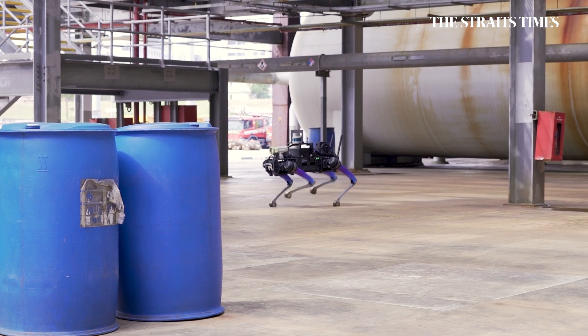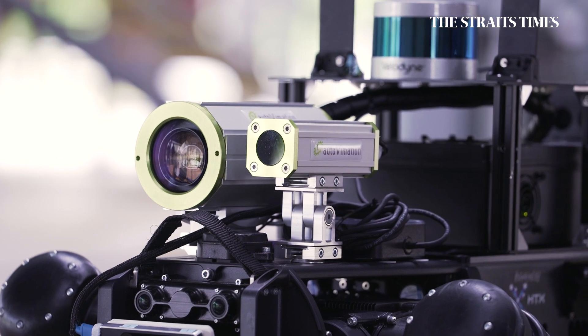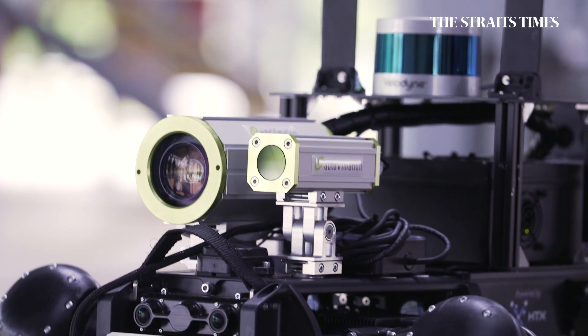Equipped with sensors and cameras, it can navigate a chemical plant autonomously and send vital information back to a remote command and control station.